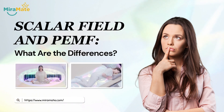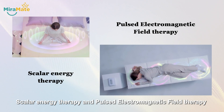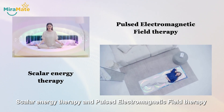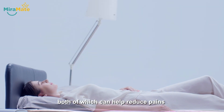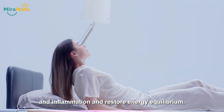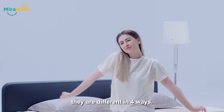Scalar field and PMF — what are the differences? Scalar energy therapy and pulsed electromagnetic field therapy are two energy field therapies, both of which can help reduce pain and inflammation and restore energy equilibrium. However, they are different in four ways.